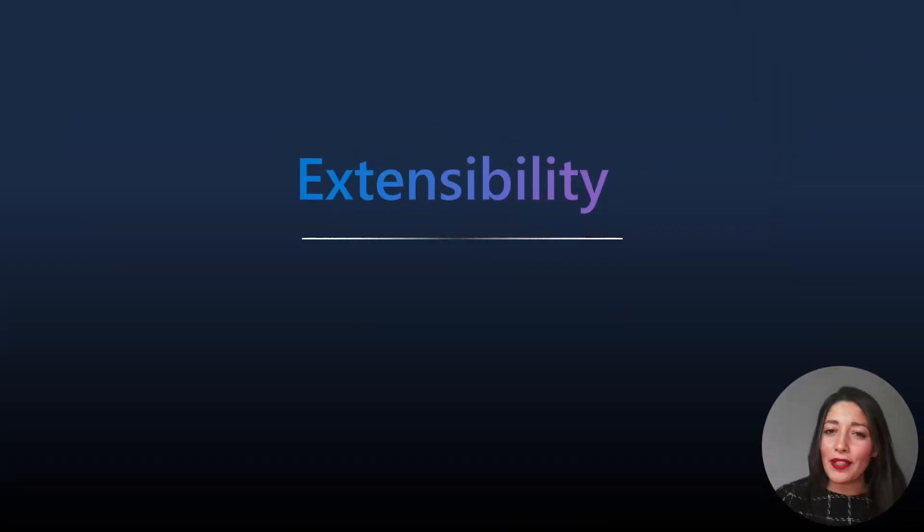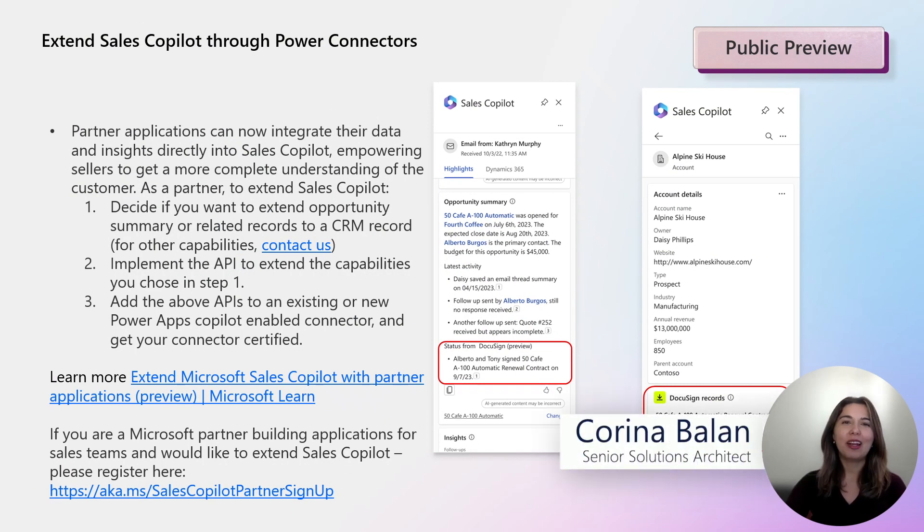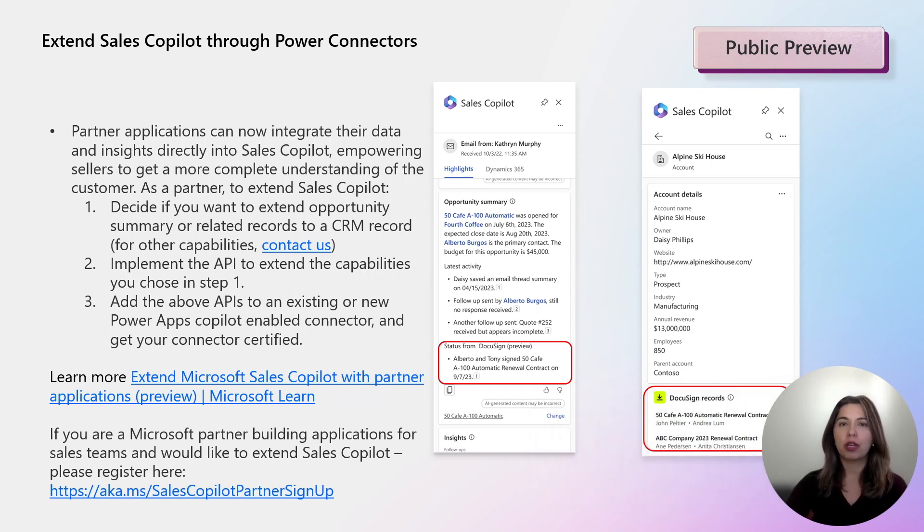I will now turn it over to my colleague Corina to explore what's in the extensibility and admin sections — I'm sure you will love the features we have there. Thank you, Amira, and hello everyone. I'm very happy to share with you today a new chapter in the Sales Copilot Extensibility Story. Available in public preview, ISVs can now integrate their data and insights into Sales Copilot using Power Connectors.